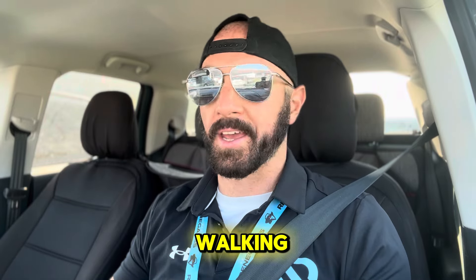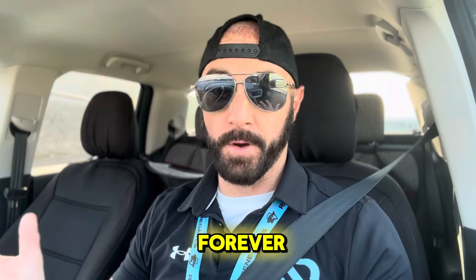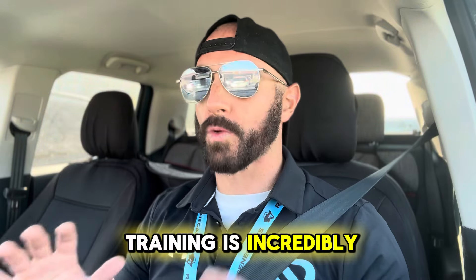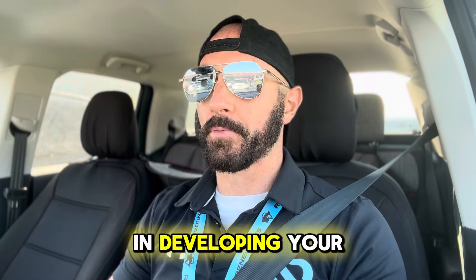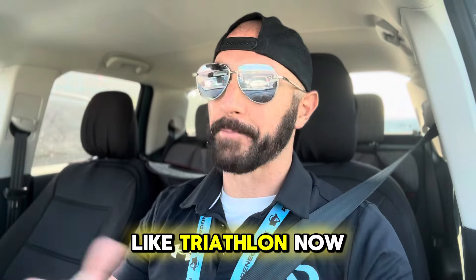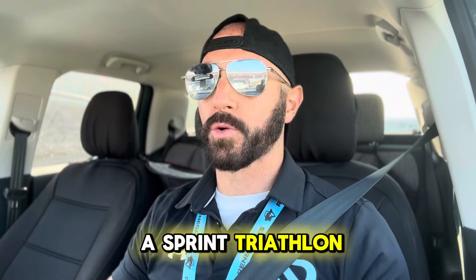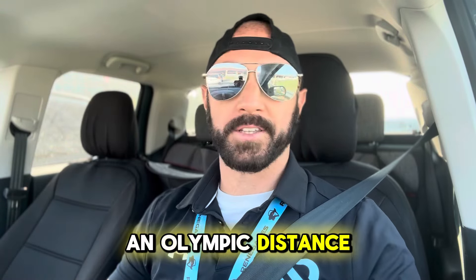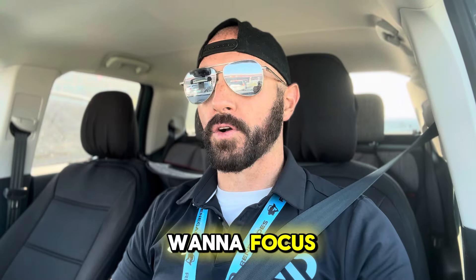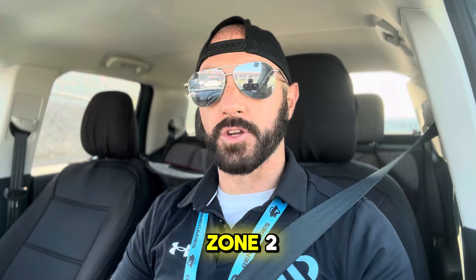Zone 1 is basically walking, an activity that you could do forever. Zone 2 training is incredibly helpful in developing your cardiovascular endurance, and obviously that's going to be helpful for endurance sports like triathlon. Whether you're doing a sprint triathlon, an Olympic distance, a half Ironman or a full, you're always going to want to focus the majority of your workouts in zone 2.